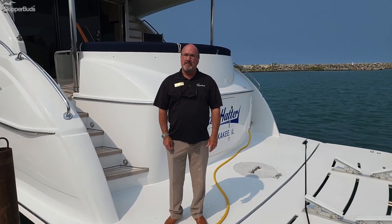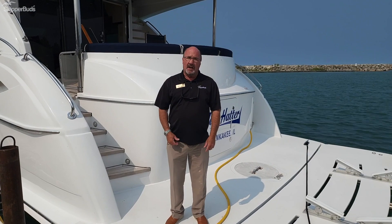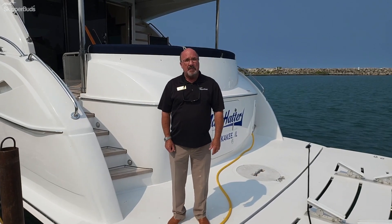Hi, my name is Jack Kieran from Skipper Buds at North Point Marina. I'd like to introduce you folks today to a new broker's listing: a 2009 60-foot Hatteras motor yacht, sporting a 19-and-a-half-foot beam and C-18 Caterpillar engines.